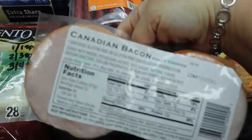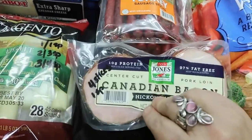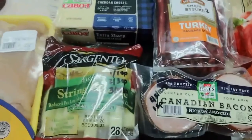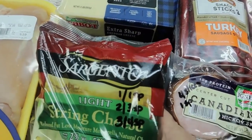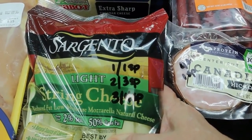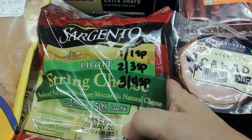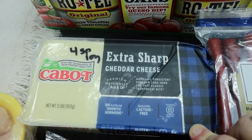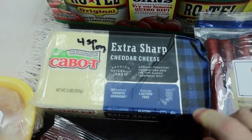Canadian bacon — you can actually have four slices for one point. The serving size on the back is for three slices, but always toggle because you can sometimes get more out of it. Then light string cheese — this is the funny Weight Watchers math: one point for one stick, three points for two sticks, four points for three sticks.